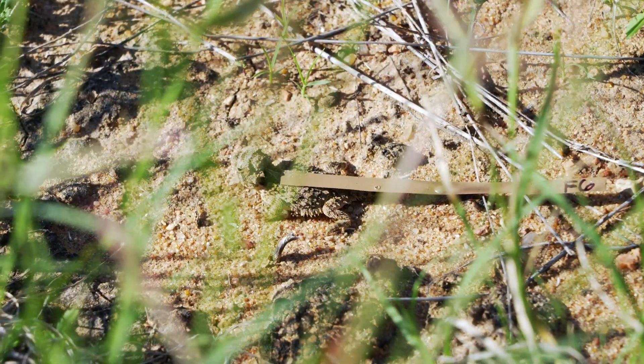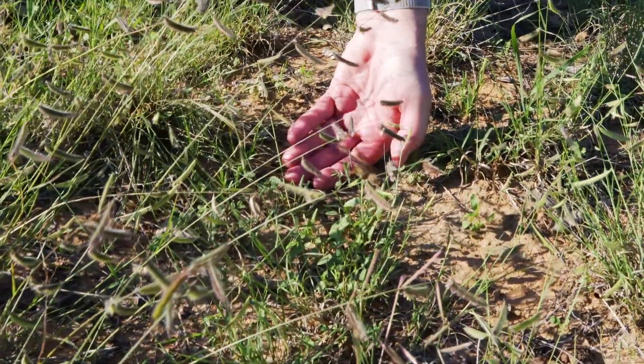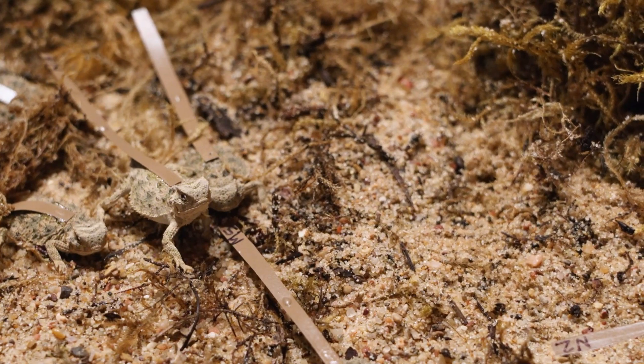You can donate to horned lizard conservation specifically by donating on North Texas Giving Day, and that money will go to help us fund this project and get it up and running.